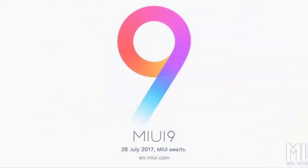These are the new features of MIUI 9. Make sure to like and subscribe to the channel.